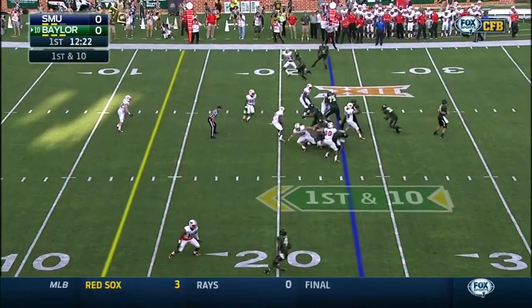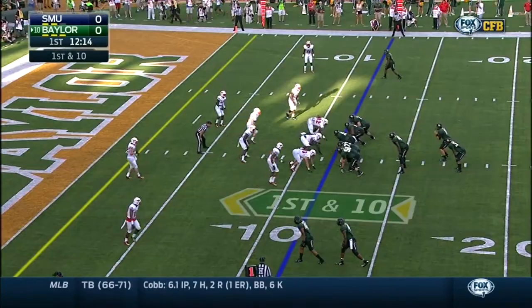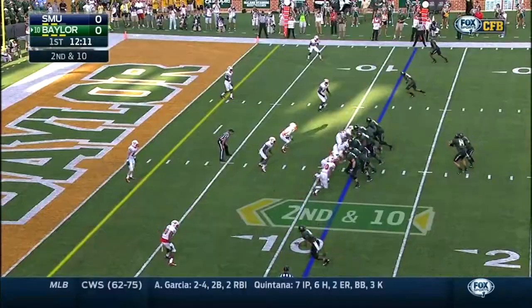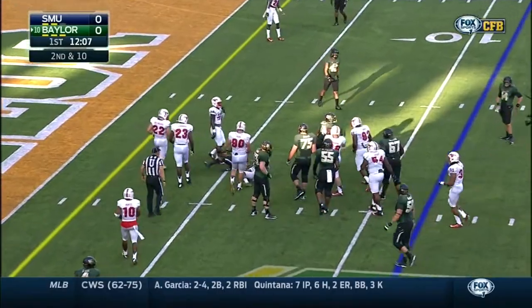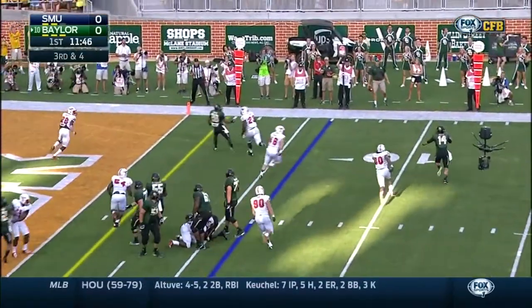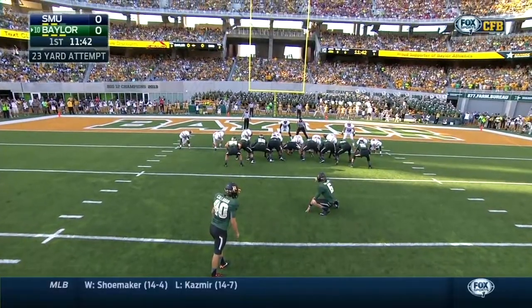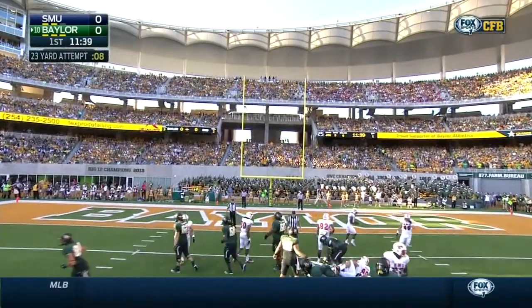He led the Big 12 in rushing touchdowns last year with 14. Linwood has a scene from the 11 — and a dangerous throw. In order to be effective in this offense, you don't have to be extremely fast as a quarterback, but you've got to make great decisions. It's a ground attack, and Art Briles wants to run the football first. Petty on third down, lobs it — run out of bounds. First career attempt for Chris Callahan from 23.